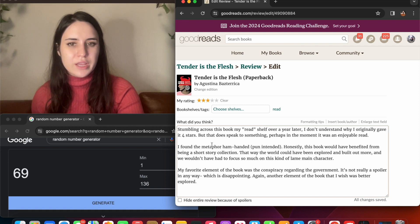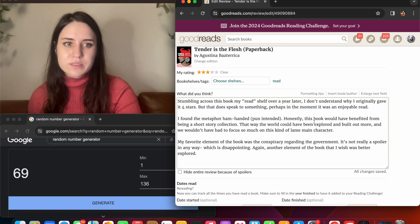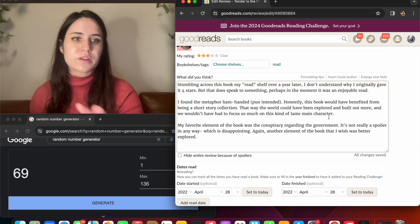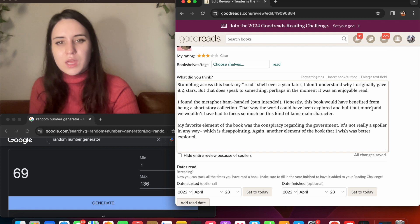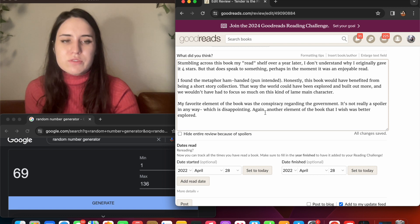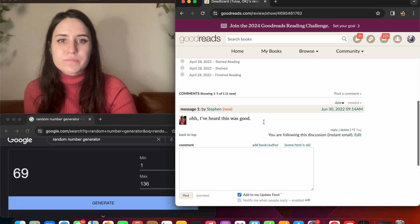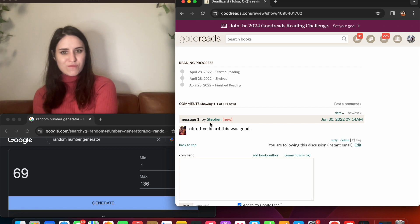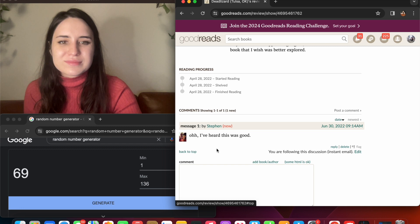I don't understand why I originally gave it four stars, but that does speak to something — perhaps in the moment it was an enjoyable read. I found the metaphor ham-handed, pun intended. This book would have benefited from being a short story collection; the world would have been more explored and we wouldn't have had to focus so much on this kind of layman character. My favorite element was the conspiracy regarding the government — which is disappointing because that's another element I wish was better explored. Oh, I got a message about this book — I have to respond and say actually, don't read it. Sorry, Stephen.